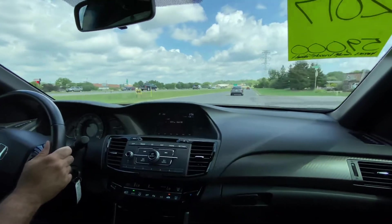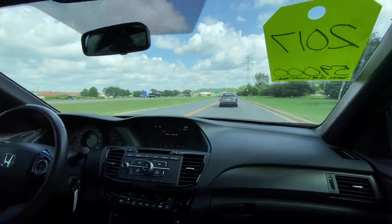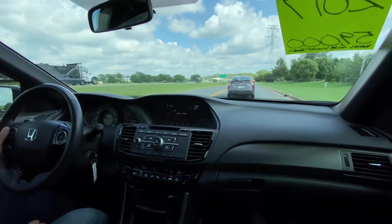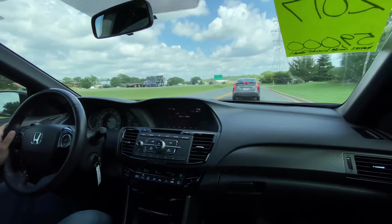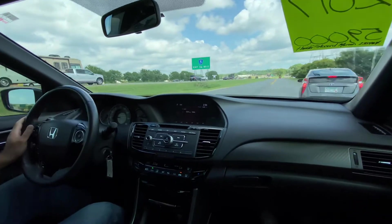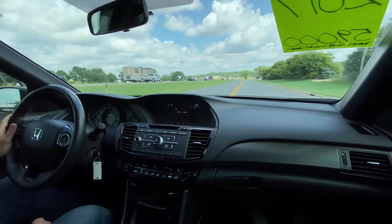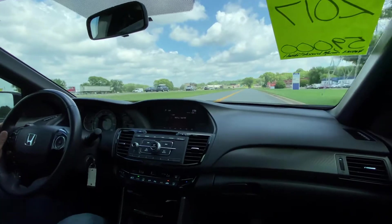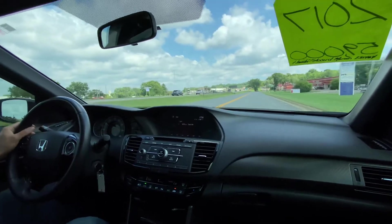Very powerful, this economical 2.4-liter engine. We actually have a 1999 Accord trade-in with almost 300,000 miles — that goes to show you that these vehicles, if well maintained, you can get a lot of life out of them. These are the kind of vehicles you want: these imports, the Accords and the Camrys.